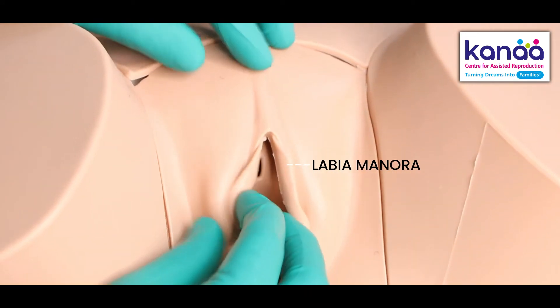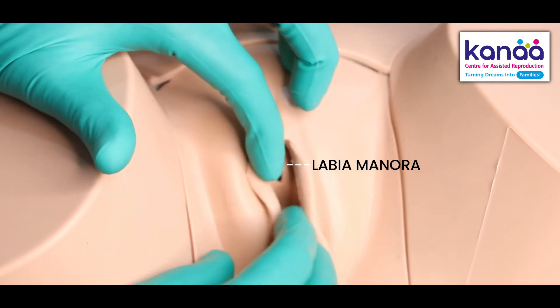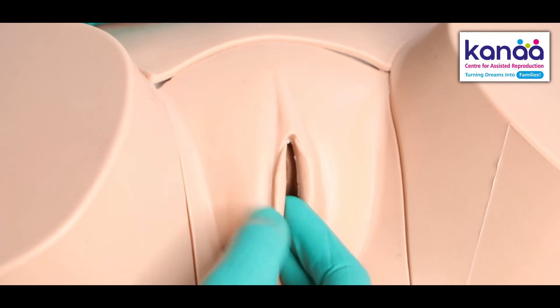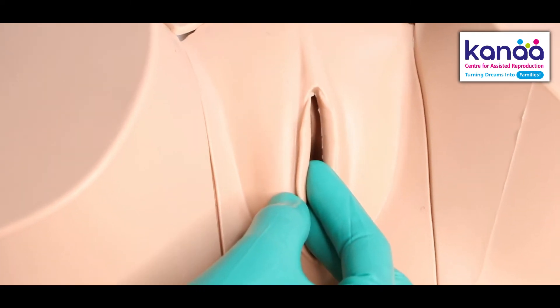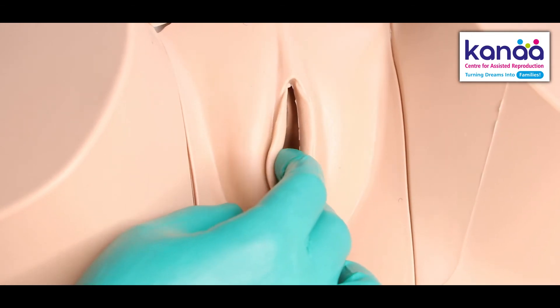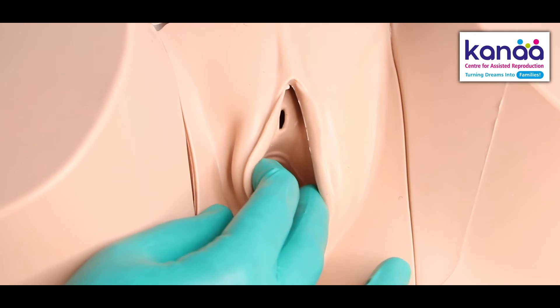These inner lips — these sort of skin tags — are called the labia minora. Because this is a model it looks very neat, but of course the labia minora can be of different colors, sizes, may be symmetrical or asymmetrical, and it will differ from lady to lady.